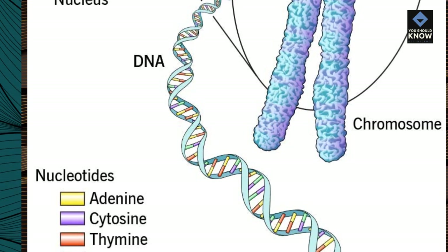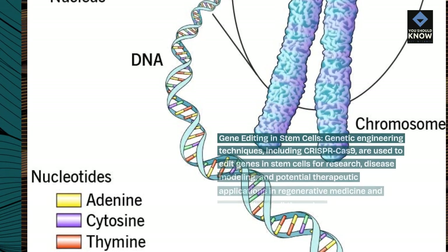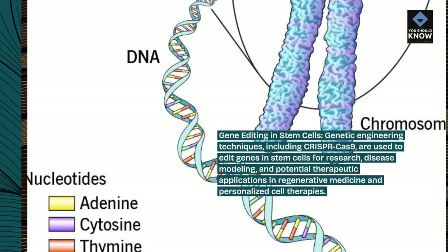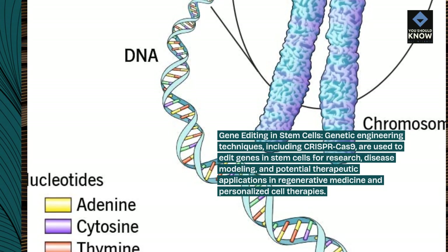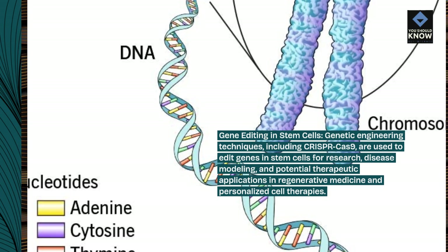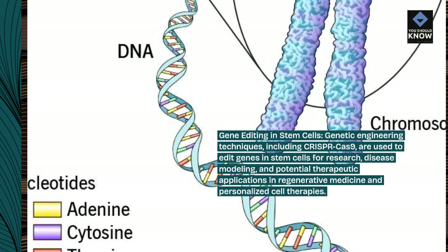Gene Editing in Stem Cells: Genetic engineering techniques, including CRISPR-Cas9, are used to edit genes in stem cells for research, disease modeling, and potential therapeutic applications in regenerative medicine and personalized cell therapies.